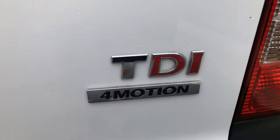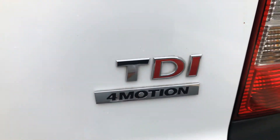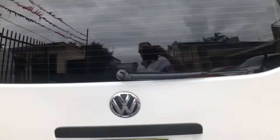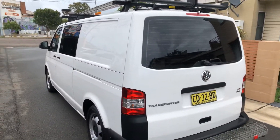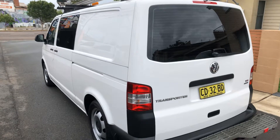It is a 4-Motion van, very well presented and very well maintained.